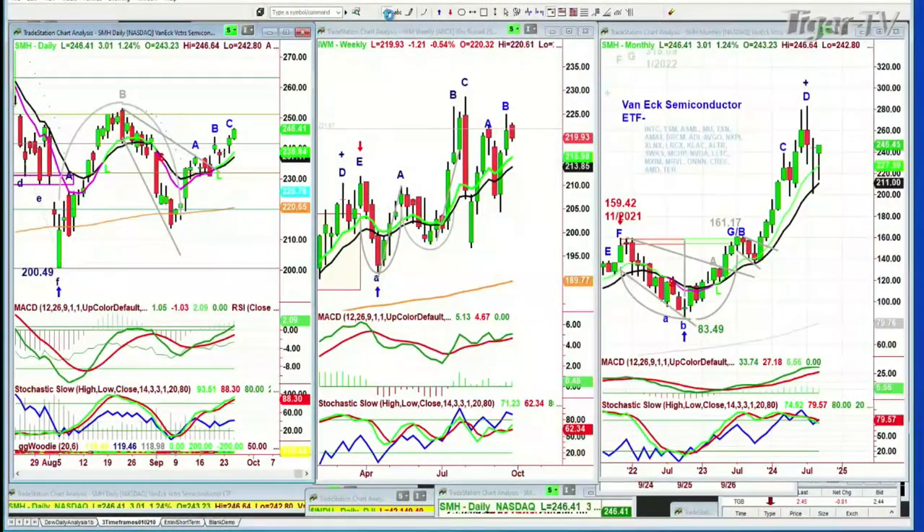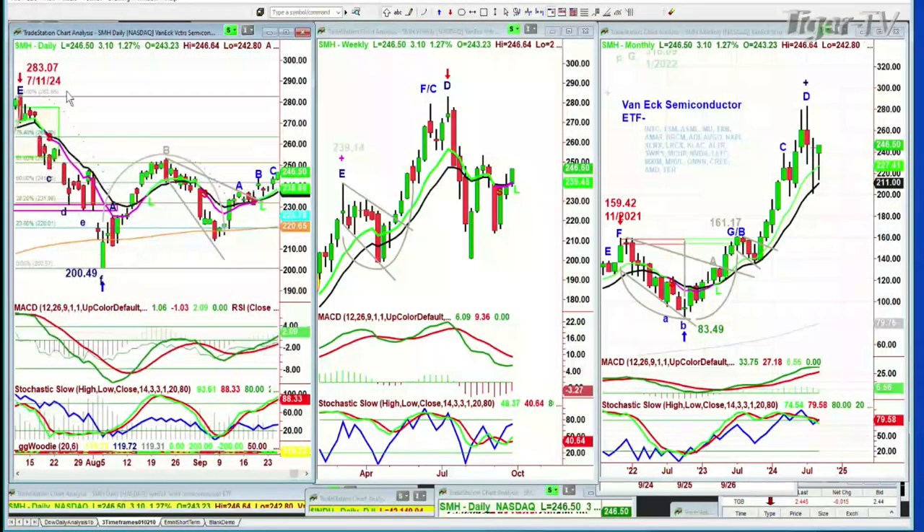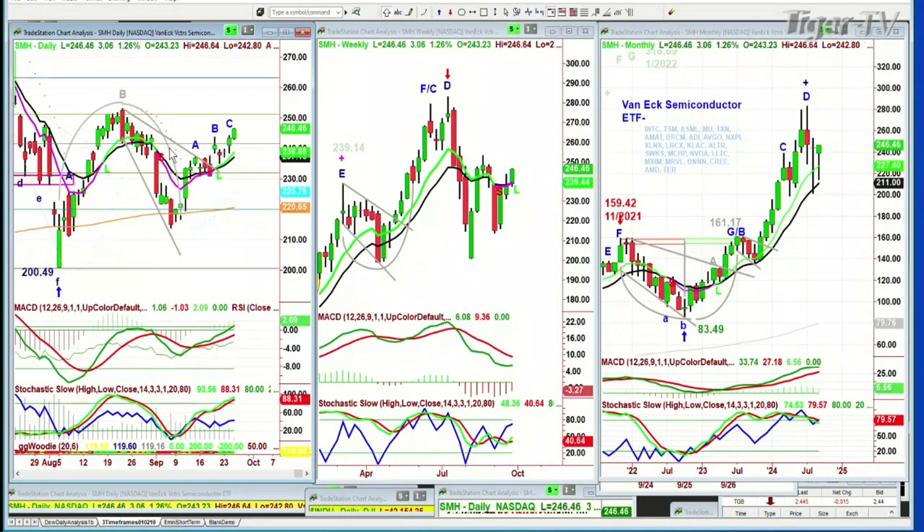I want to go to the SMHs. The SMHs are very nice — they are up three at 246.42. There's a leg C, I call it a great leg C. But that high that was made — 283.07 — was made July the 7th, July the 11th, plumbing down to the 200.49 level on August 5th. And here it is at 246. Good action but not great action. You've got the falling axe breakout to the upside, suggesting that it should try for the 250 level over the next few sessions. We'll see if that's going to occur.